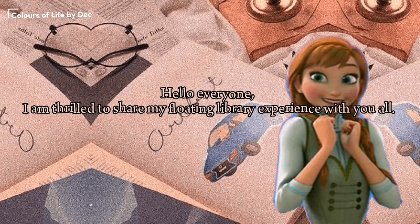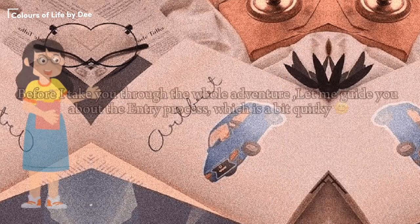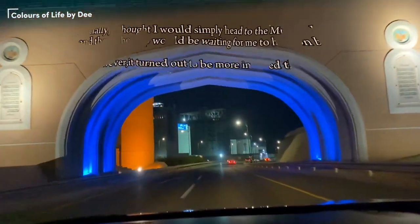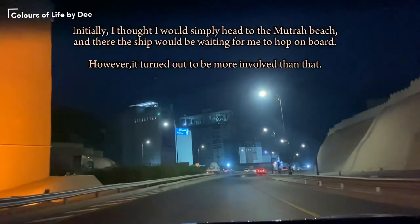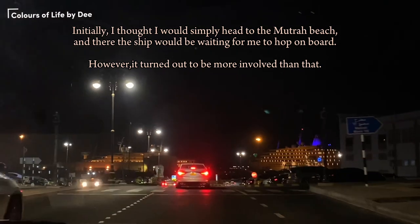Hello everyone, I'm thrilled to share my floating library experience with you all. Before I take you through the whole adventure, let me guide you about the entry process, which is a bit quirky. Initially I thought I would simply head to the Matra beach and the ship would be waiting for me to hop on board.